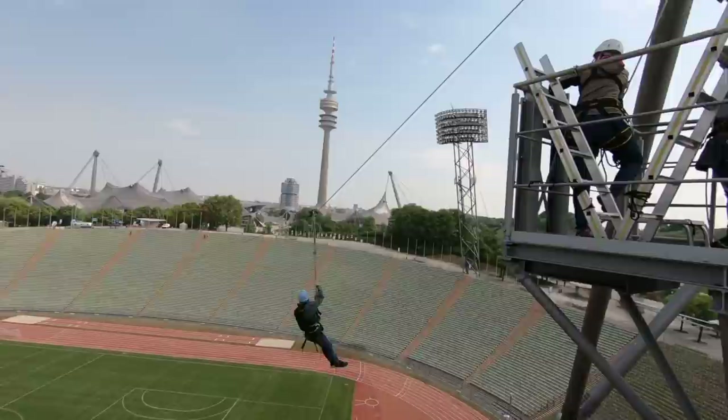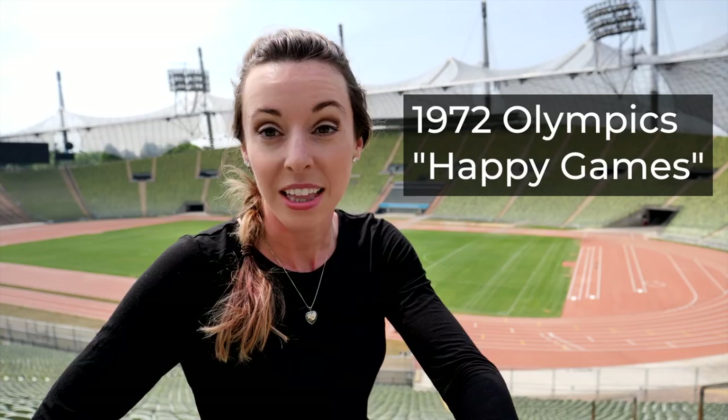The Olympics were held at this stadium in 1972 and they wanted to reflect a more positive image of Germany, and certainly with this beautiful architecture it does the job.